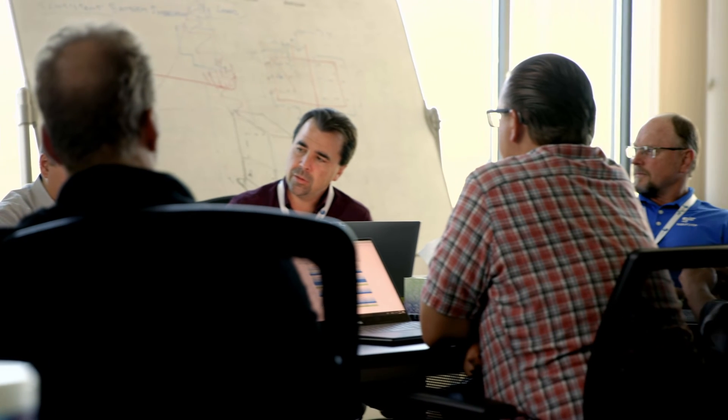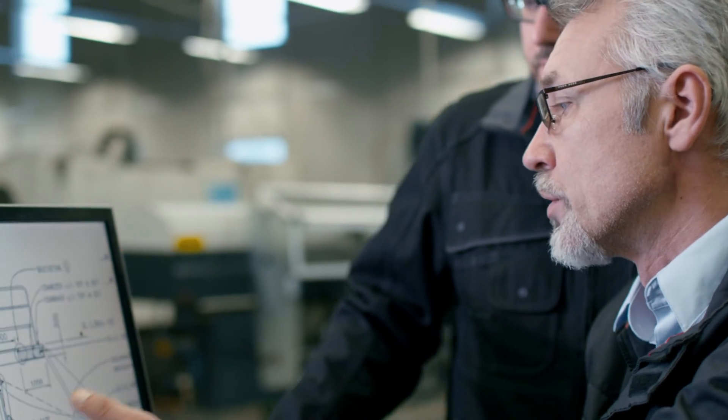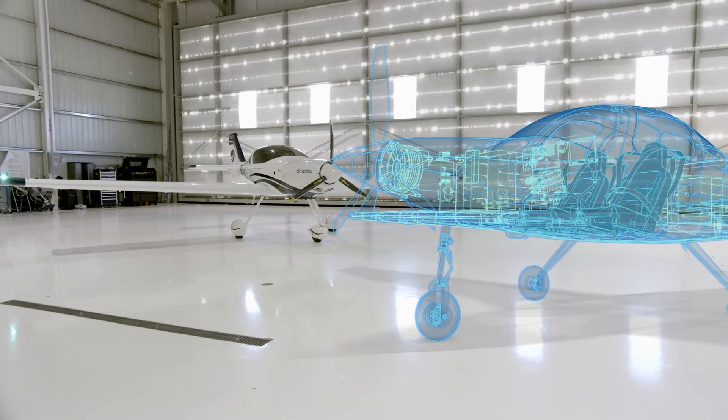We have 20 people on the engineering team. A typical company would have 50 to 60. The reason we can do that is because the Siemens suite is so integrated that you don't need the traditional specialists. As a systems engineer, I feel that the biggest advantage of the Siemens software is how it makes design more collaborative. The NX CAD software in particular is a technology enabler — it keeps bi-aerospace in front. The ability to capture all aspects of an airplane design is greatly enabled, including the transition from the eFlyer 2 to what comes next.